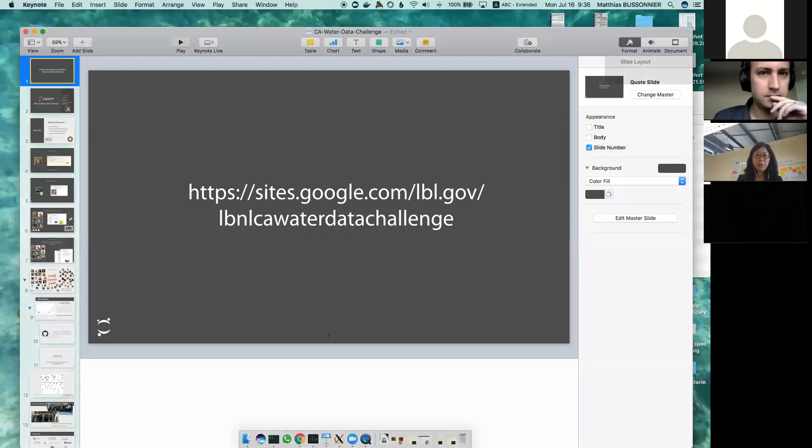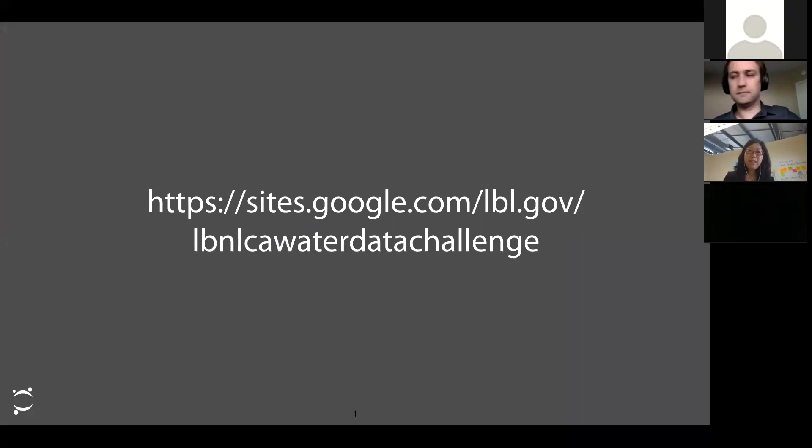My name is Meredith, I'm the executive director of the West Big Data Innovation Hub. In collaboration with the California Governor's Office, the Water Foundation, Imagine H2O, and the Bay Area Council, the West Big Data Hub is really excited to welcome our colleagues at Lawrence Berkeley Labs, Kitware, Project Jupyter, and UC Berkeley for this data challenge tutorial. Special thanks to Matias and others who were just in Austin for the SciPy conference.